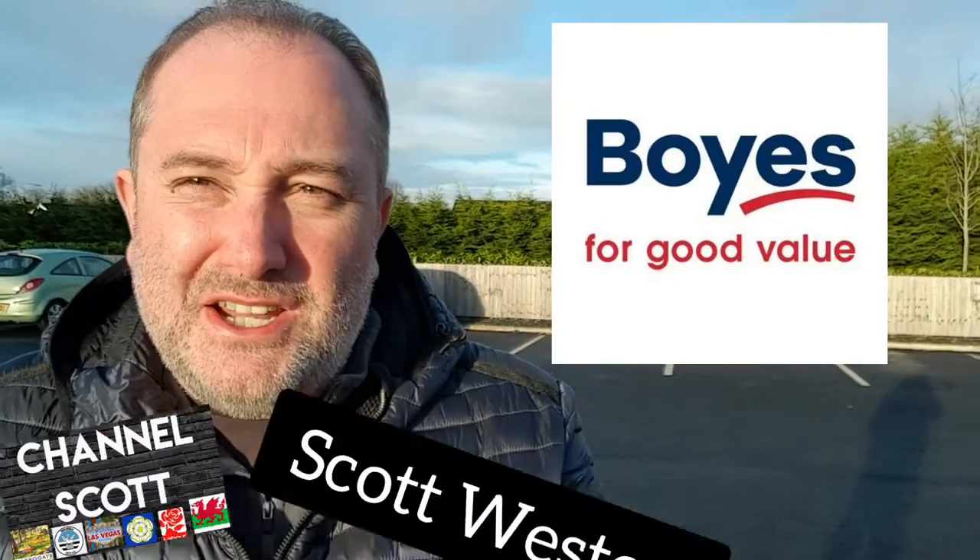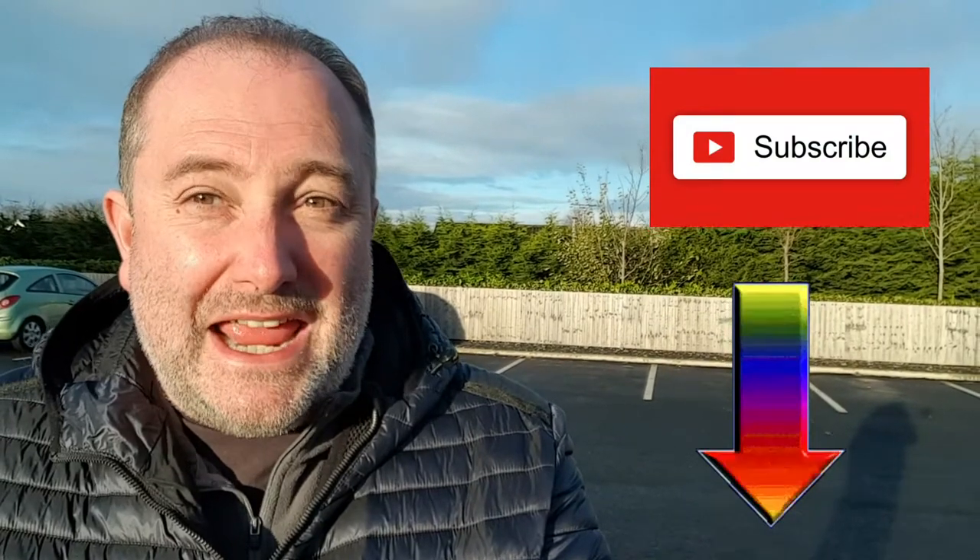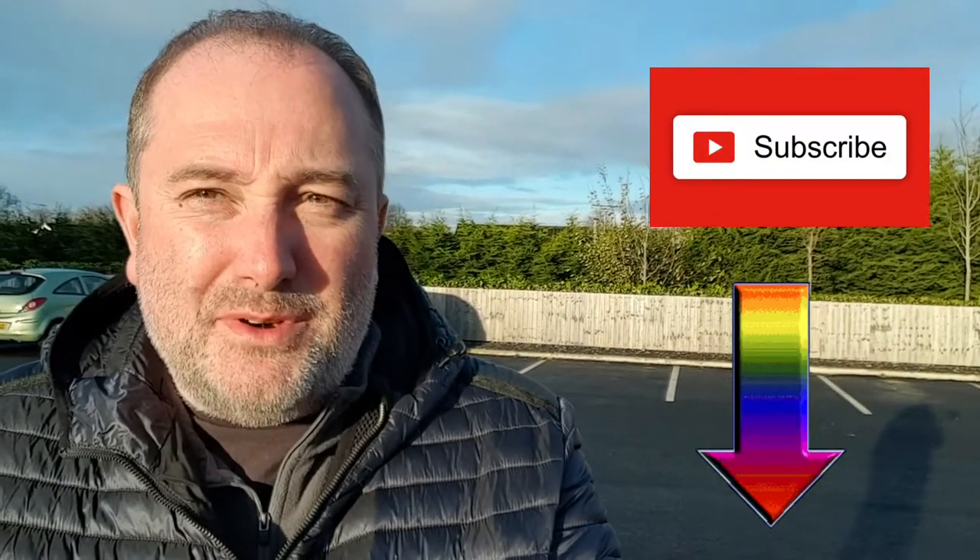Liz and I have just come back from the coast and we had a little look in an incredible shop, Boyes in Bridlington. There are loads and loads of Boyes around the place but this is a full-on Boyes department store which has everything — furniture, carpets, clothes, everything. Plus on the top floor, which I'm going to show you, it's got a cafe and a museum — a museum in a Boyes store, believe it or not. Anyway let's have a look at the video and I'll be back at the end.